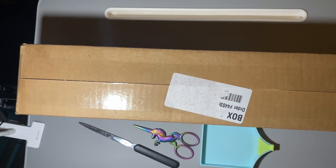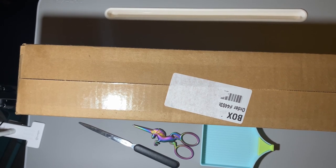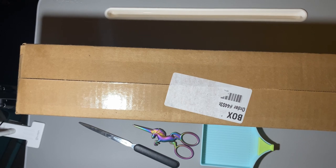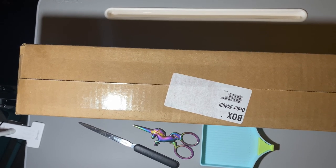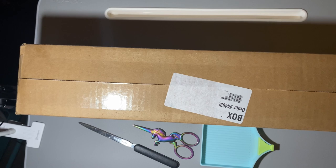Hey everyone, welcome to my channel, it's me Baby to the Cakes. Today we have an unboxing for you. I hope you're having a fabulous day, and if you're not subscribed please consider subscribing — it would help my channel grow so I can bring you more diamond painting content, just like this riveting unboxing.